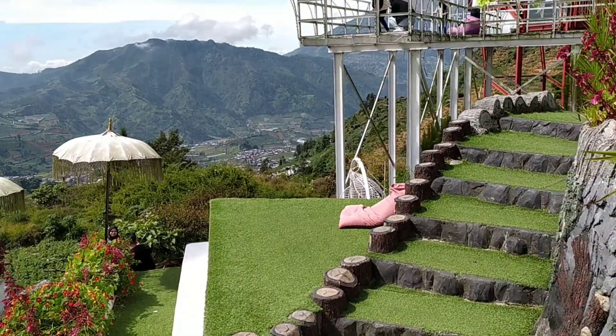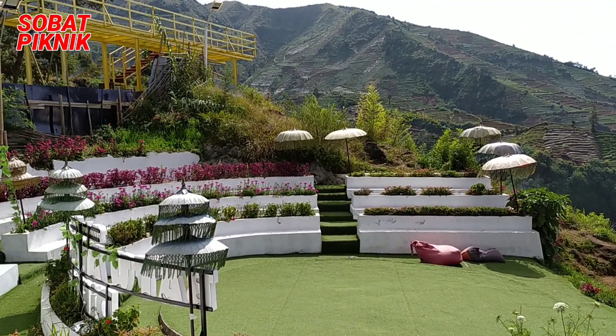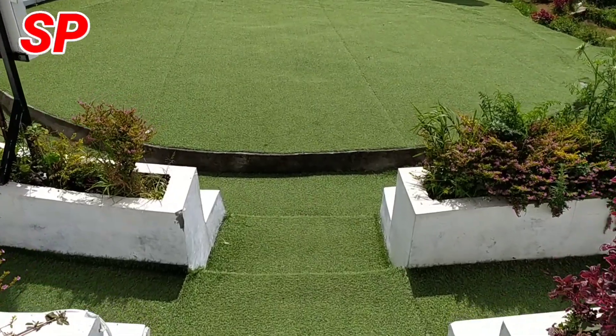Selain itu, wisata Batu Angkruk ini juga terdapat sebuah jembatan kaca yang cocok banget buat berfoto dengan background pegunungan dataran tinggi Dieng, sehingga semakin menambah nilai plus di dalam foto kalian, guys.